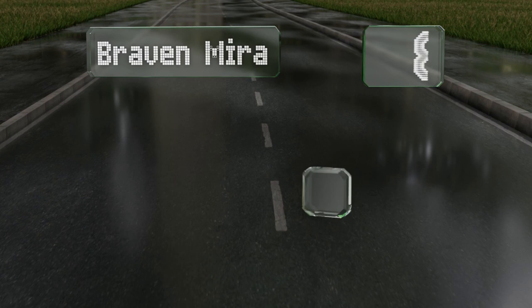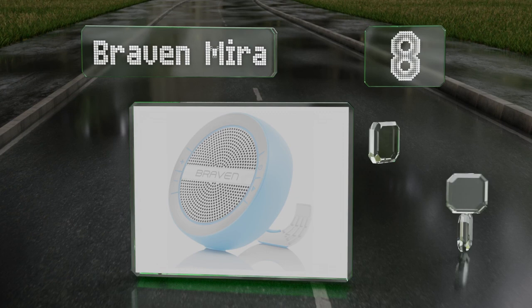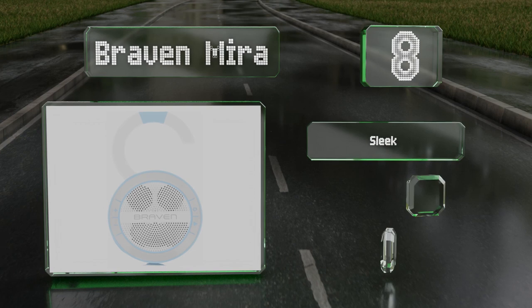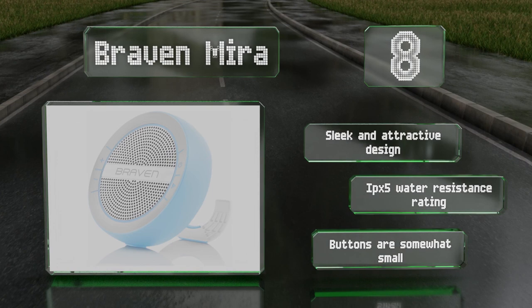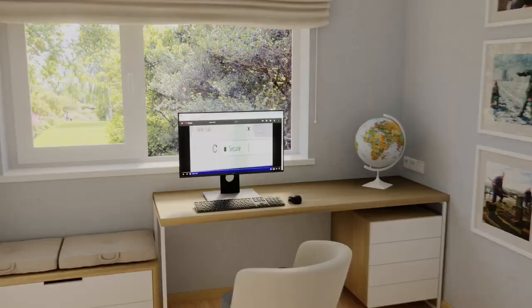Coming in at number eight, if you're looking for something that'll also work well for everyday listening around the house, consider the Braven Myra. It's got a useful auxiliary port to connect it to devices that don't have Bluetooth, and its hanging hook, which fits perfectly over shower rods, doubles as a kickstand. It's a sleek and attractive design with an IPX5 water resistance rating, however its buttons are somewhat small.